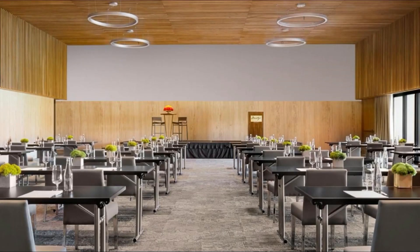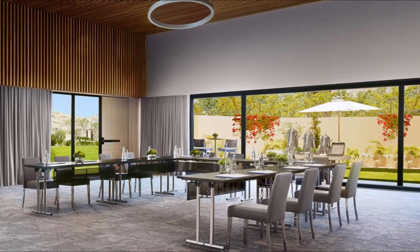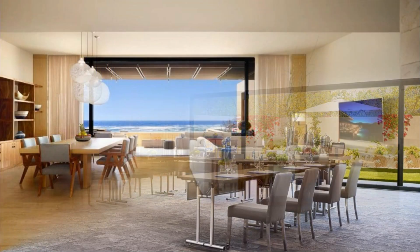This five-star hotel offers water sports facilities and a concierge service. The property provides a 24-hour front desk, airport transportation, room service, and free Wi-Fi throughout the property.